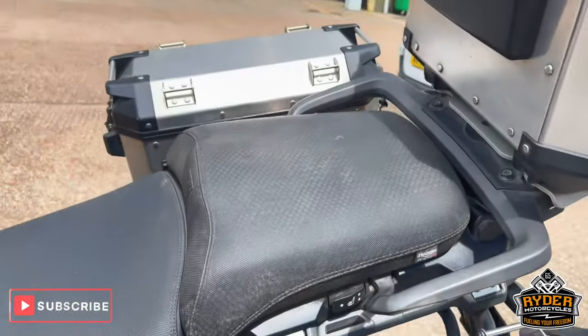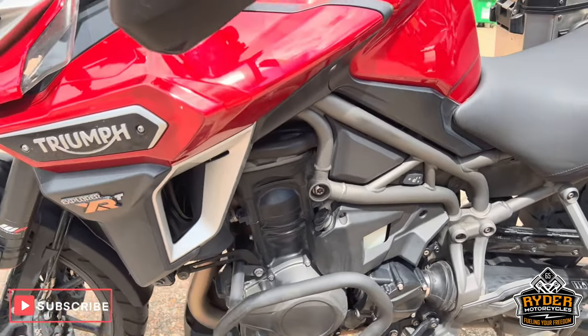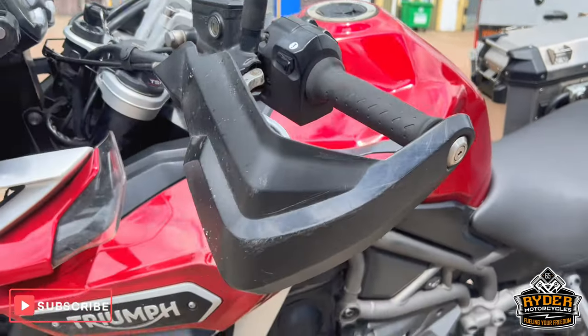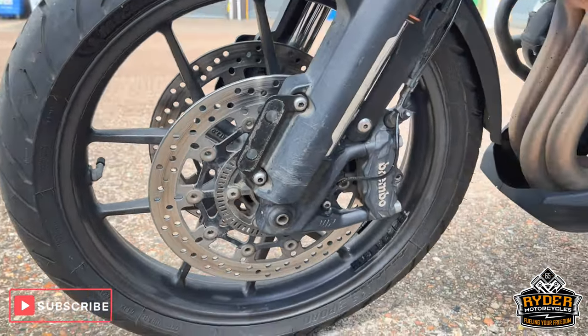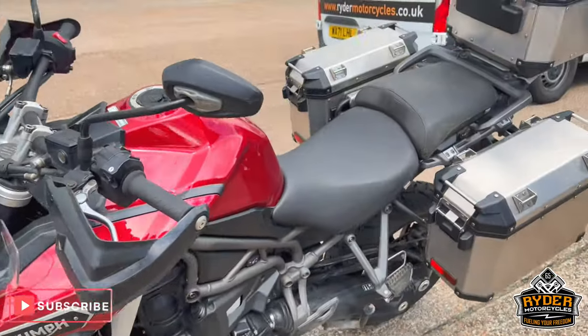Hopefully it'll clean up with the valet. The left hand side is nice. The hand guards do have a couple of scuffs along with the mirrors. This side is nice and it will clean up really nice once it's gone through the process.